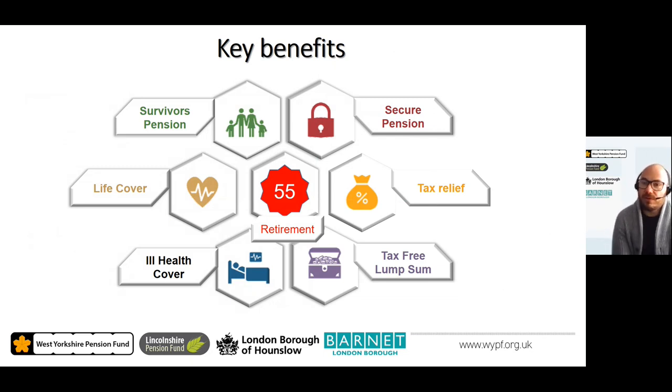Being a member of the LGPS is so much more than a pension for you at retirement. There are several key benefits designed to not only provide you with a pension at retirement but to give you peace of mind that in the event anything should happen to you there is protection for you and your loved ones. The key benefits are: a secure pension, tax relief, a tax-free lump sum at retirement, ill health cover, life cover, survivors pension, and the retirement pension itself.